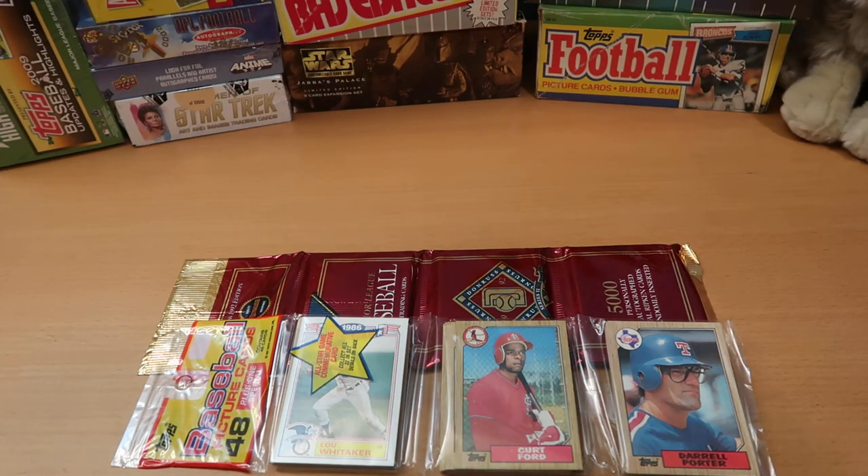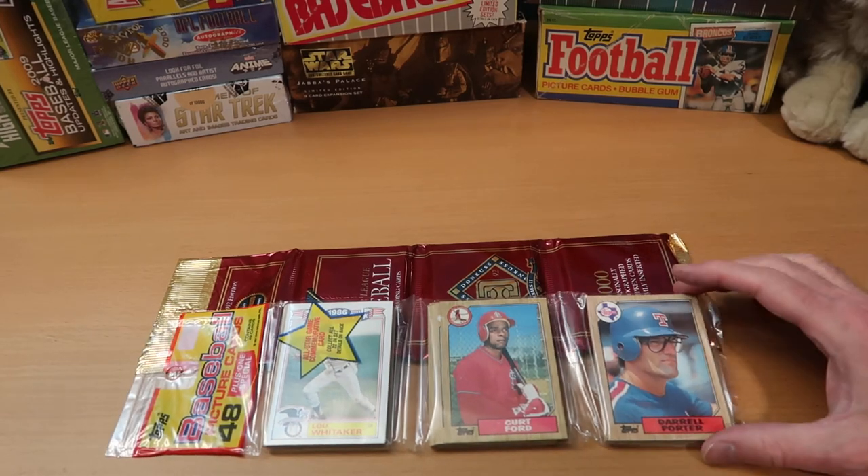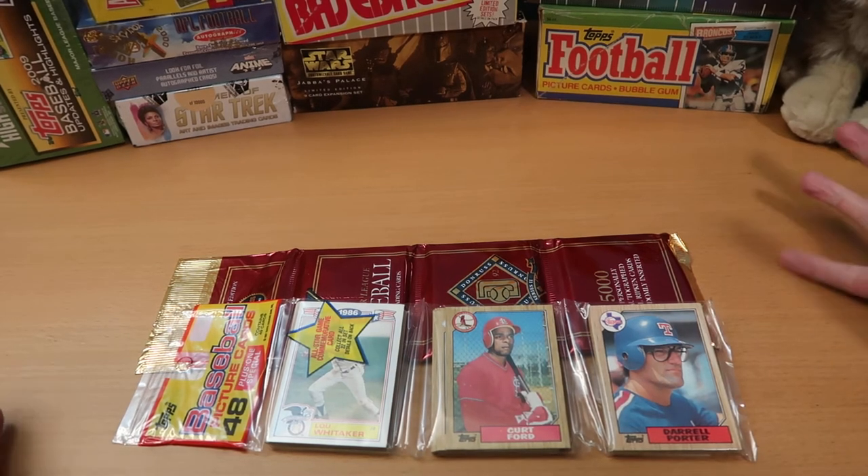Hey everybody! C.W. here, Card Wolf, because I'm always on the hunt for great cards. If you watched my previous video, you saw I opened up a big package of vintage stuff including a lot of unopened material, and I promised I'd open up some of it real soon. It is the next day and we're going to open up some of it. These are the two rack packs I pulled out and I'm most excited to open.